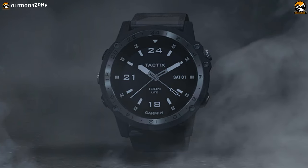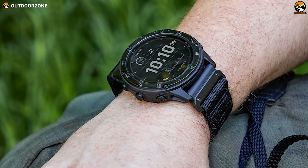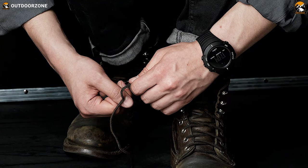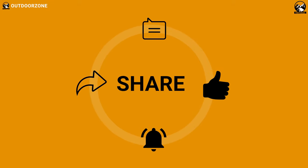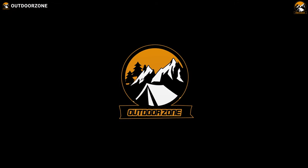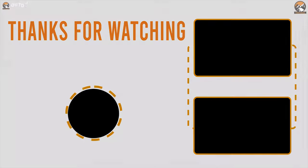If you are searching for the ultimate watch that provides accurate data in a tactical situation and budget is not a big concern, then the Garmin Tactix Delta is the best option for you. That was all about the 5 best tactical and military watches for survival. Thanks, guys.